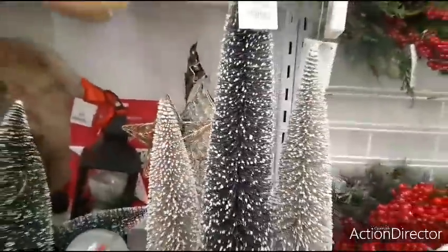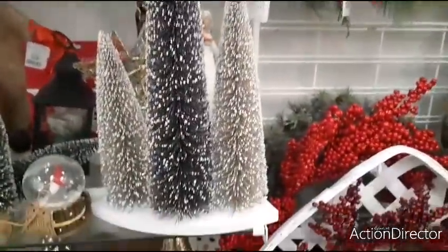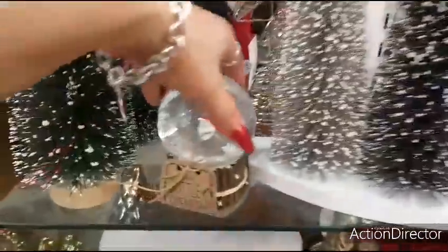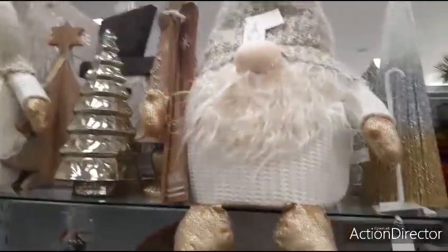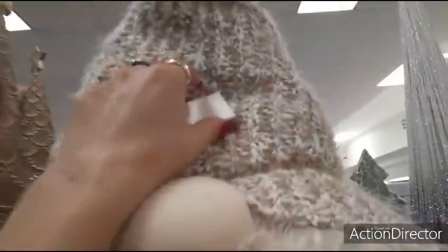This is nice. $16.99. Bottle opener — I think that's so cute, I really do. $9.99. The little gnome. These huge gnomes with their skis are going to be $39.99.